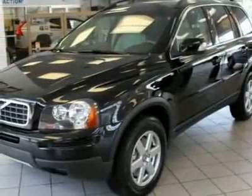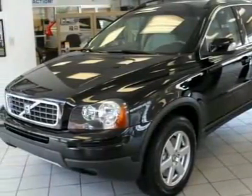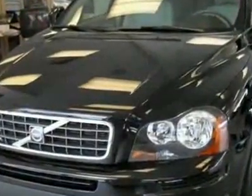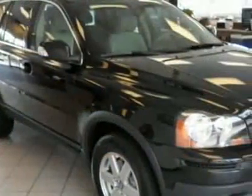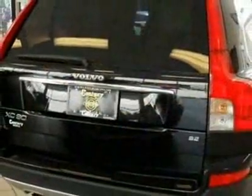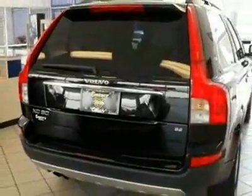Check out this 2007 Volvo XC90, front-wheel-drive four-door i6 with sunroof and third row. Carfax has certified this XC90 as having one owner. This XC90 has just under 330 miles. For your protection, this vehicle has a factory warranty.